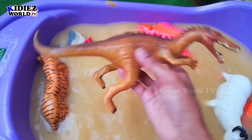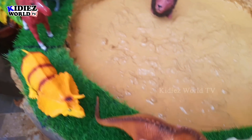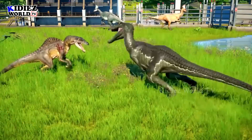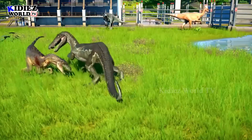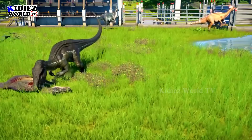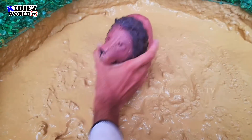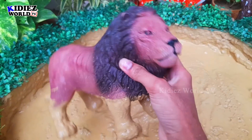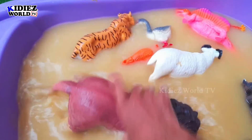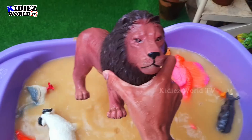The next one we have is lion, which is the king of the jungle — a big wild cat. Let's watch — here we go! Lion.